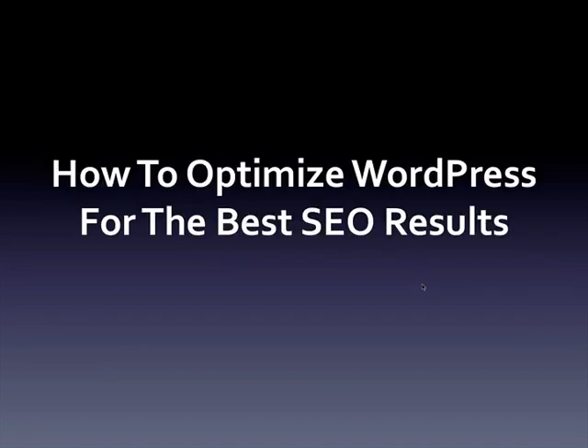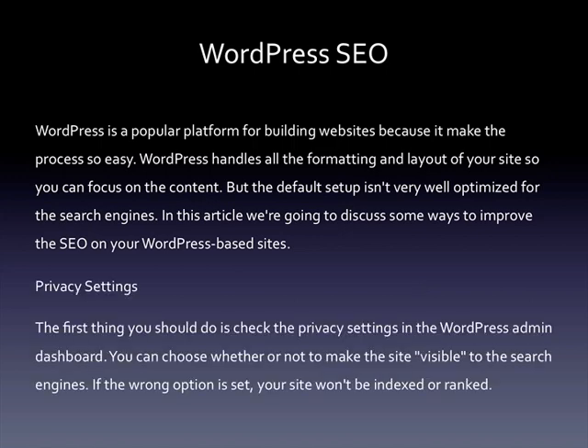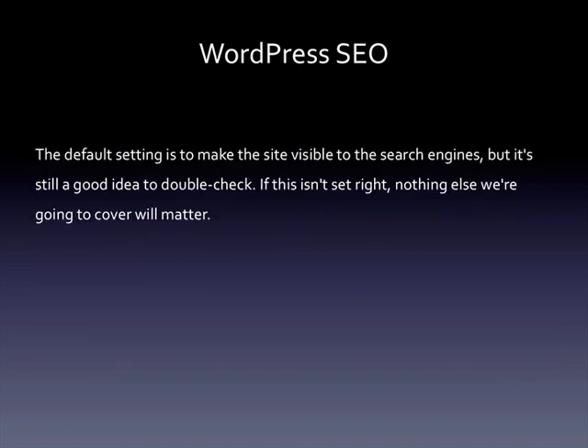How to optimize WordPress for the best SEO results. WordPress is a popular platform for building websites because it makes the process so easy — WordPress handles all the formatting and layout of your site so you can focus on the content. But the default setup isn't very well optimized for the search engines. The first thing you should do is check the privacy settings in the WordPress admin dashboard. You can choose whether or not to make the site visible to the search engines — if the wrong option is set, your site won't be indexed or ranked. The default setting is to make the site visible to the search engines, but it's still a good idea to double check, because if this isn't set right, nothing else we're going to cover will matter.